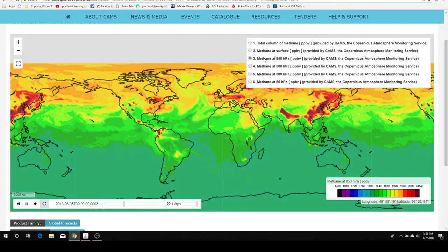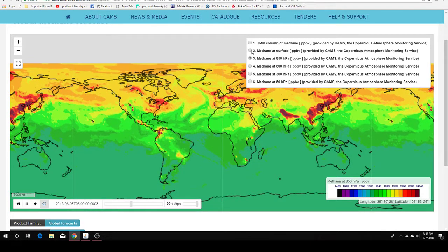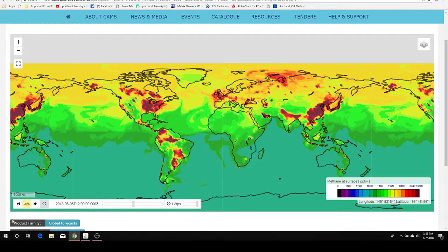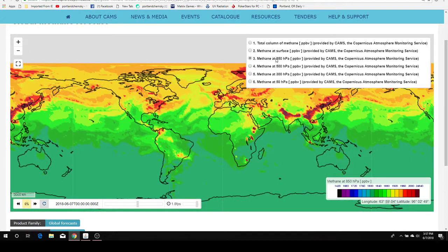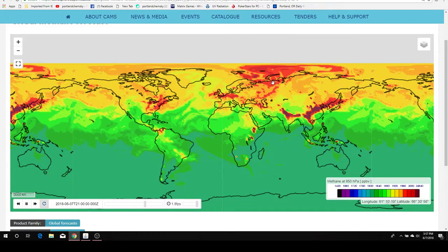The higher up in the atmosphere you go, there's less pressure, less air. You can start at the surface and go through — you can load the movie and watch it. And here's 850 HPH, so I'm not sure what altitude it is, but it's not at the surface, and it's not in space, and it's lower than these other altitudes.